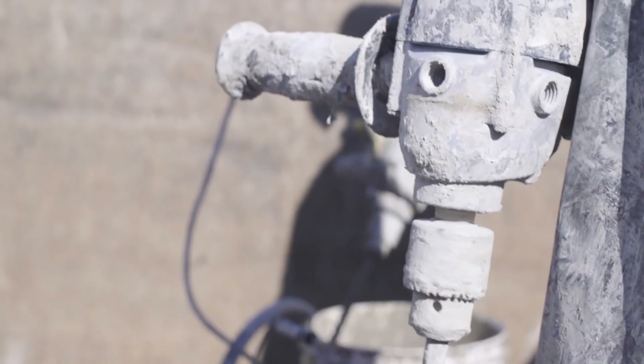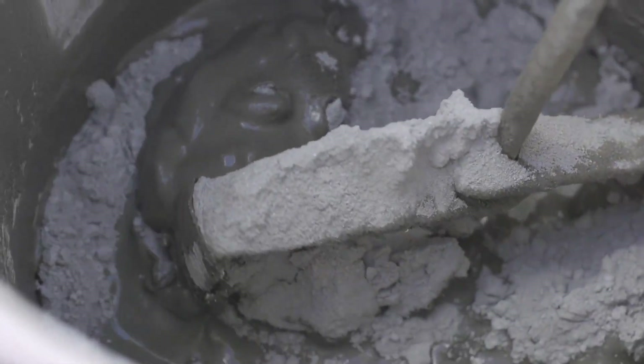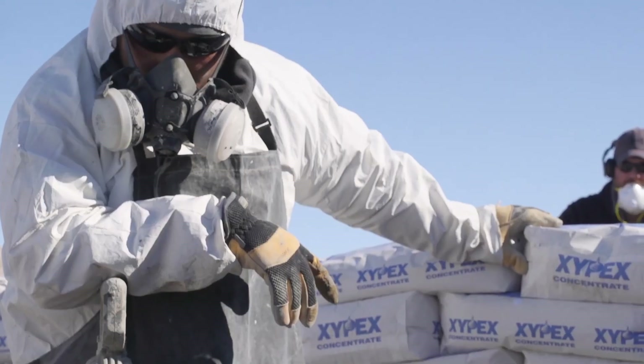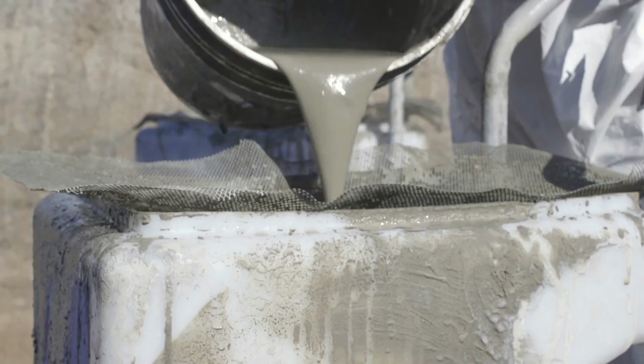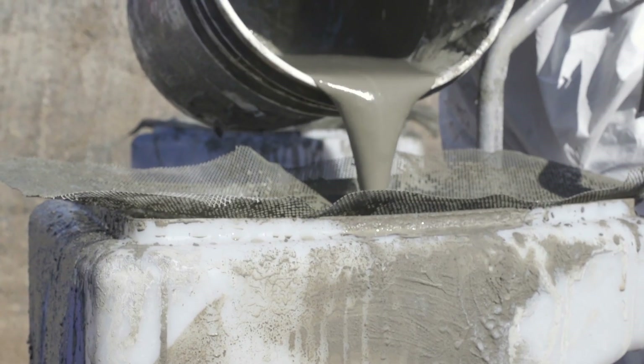After extensive research into the most advanced technologies, MWH Global selected the unique Xypex Crystalline technology to waterproof, protect, and extend the service life of this critical infrastructure.